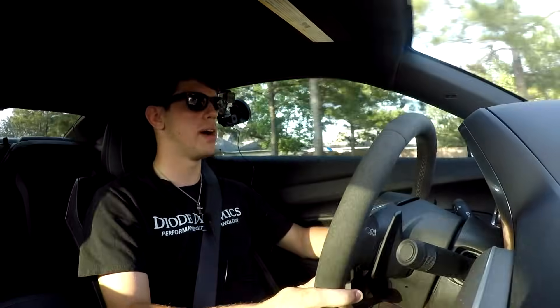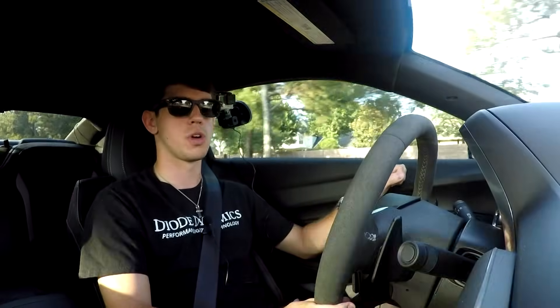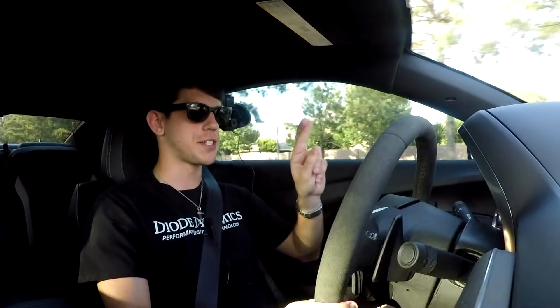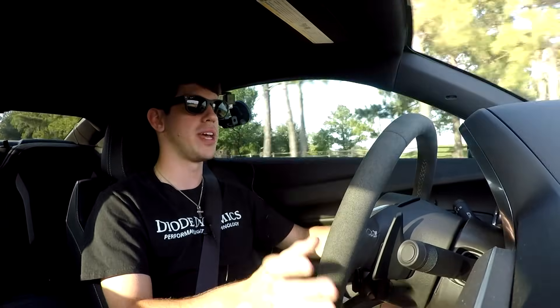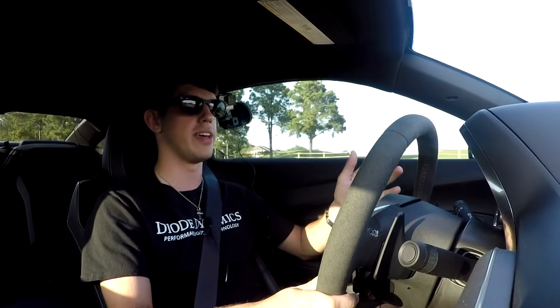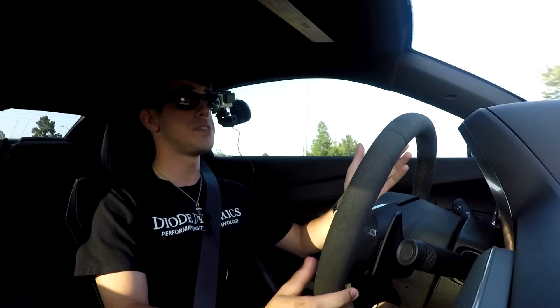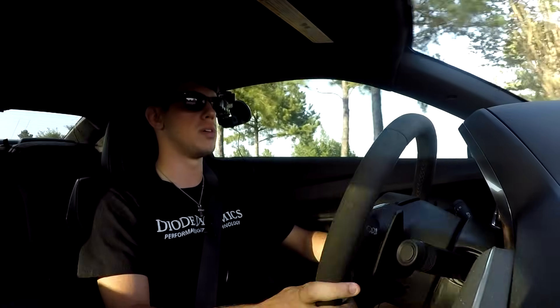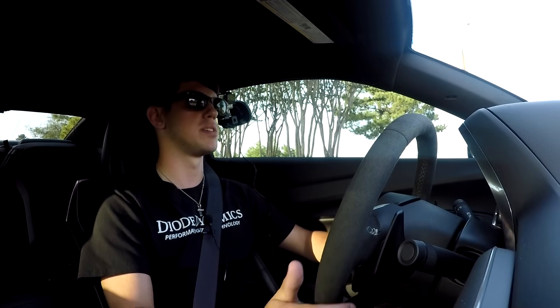Lastly on the negatives: interior rattles. I've seen a lot of people have problems with their doors rattling. Thankfully I have not had any door rattles with this car, which I'm super thankful for, because that's one of the most annoying things when you buy a new car and stuff just starts rattling for no reason. I have seen a lot of people complain about it on Facebook, so it's still a problem — I just have not personally experienced it.